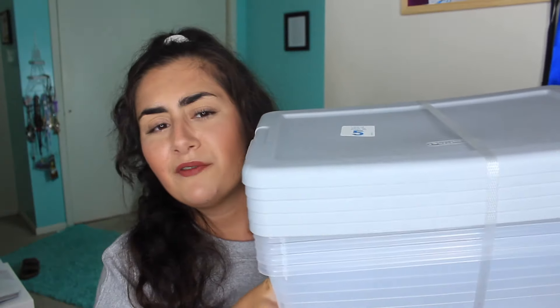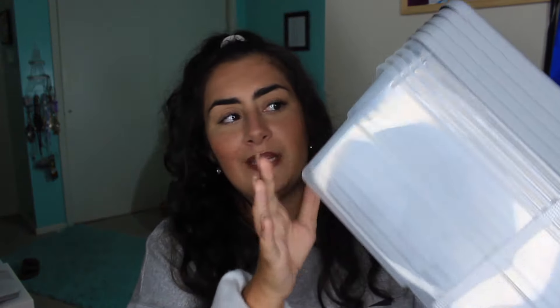The next thing I got is a set of five storage containers. I'm going to use the clear ones inside my dresser to store my undergarments — bras, underwear, bathing suits, sports bras, and socks. It just keeps everything from being thrown everywhere since there's a lot of space in those drawers, so it stays neat and organized.